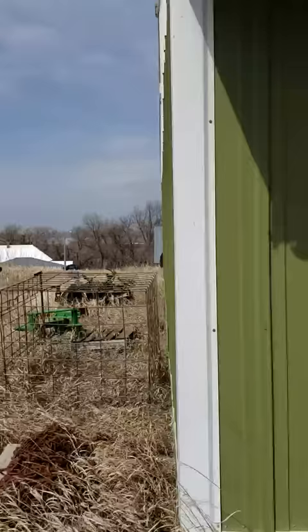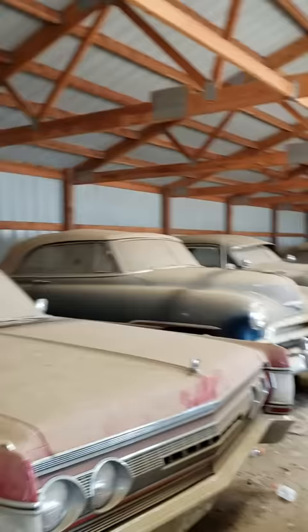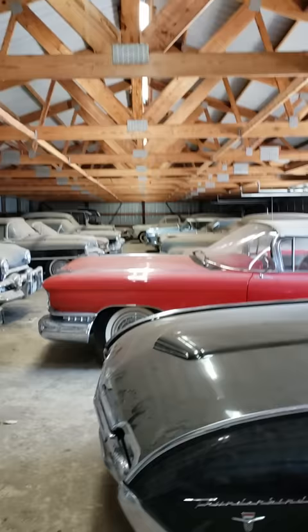This is one of five locations, and not a lot of people have seen these cars. This is our first barn — look at this. A lot of convertibles in here, a little of everything.